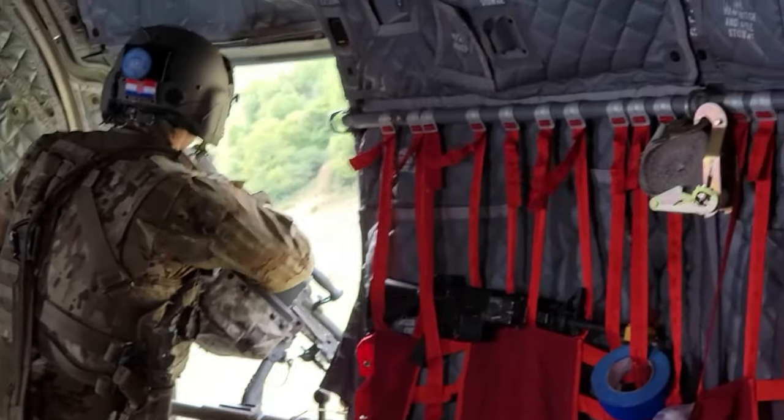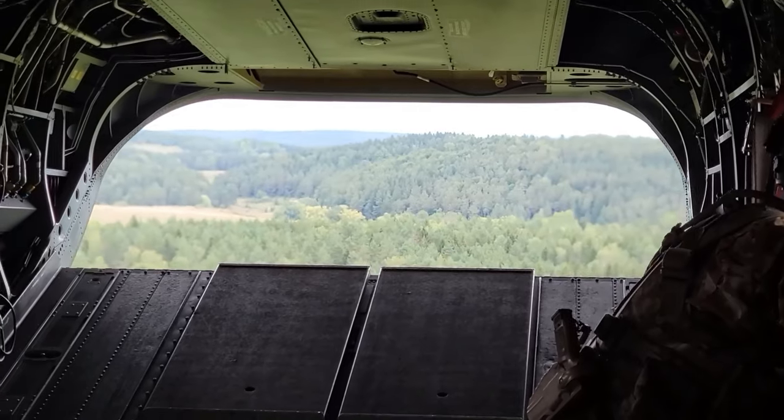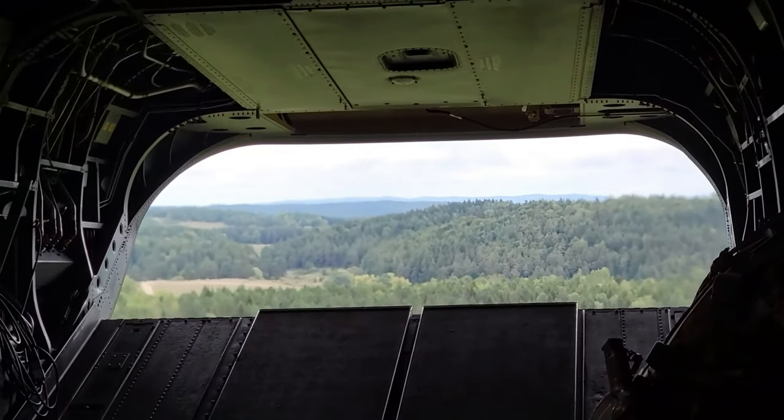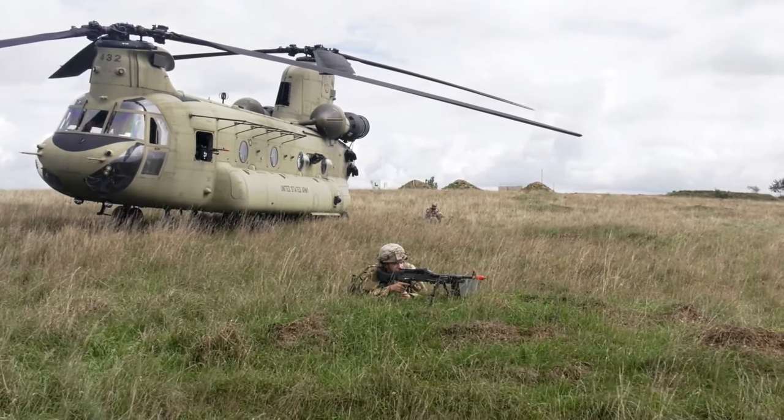Initially our mission was to go pick up a class 4 resupply and move it from one area of operations to another. On the way there we were hit with a simulated emergency procedure that required us to land immediately and then request recovery.